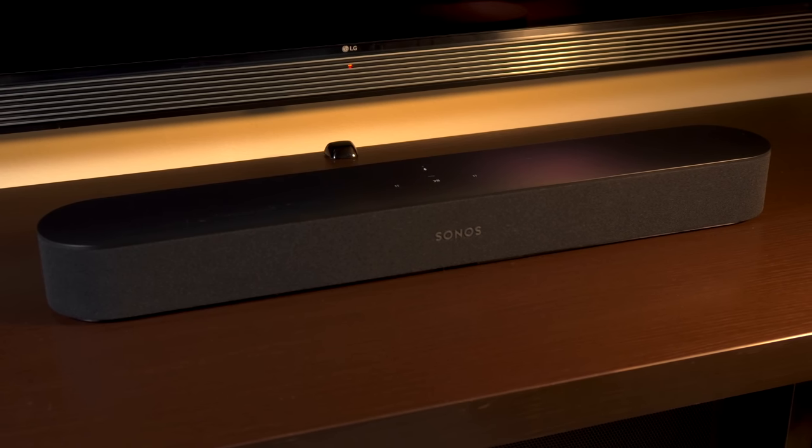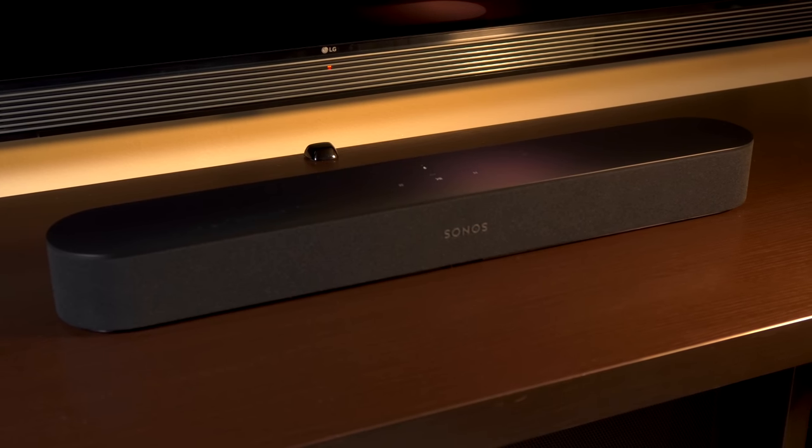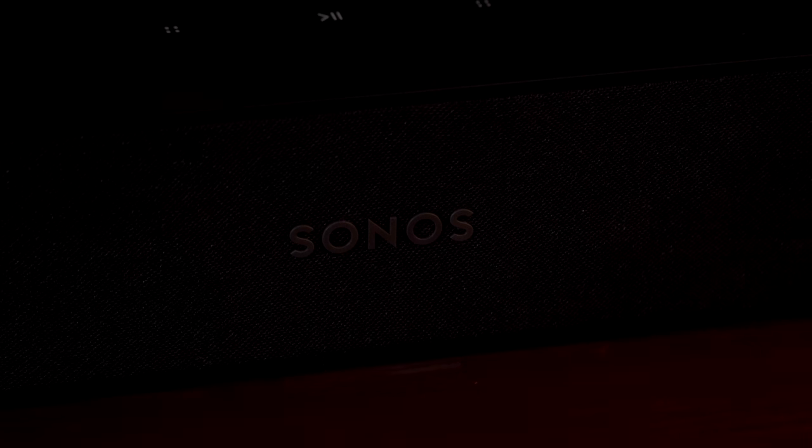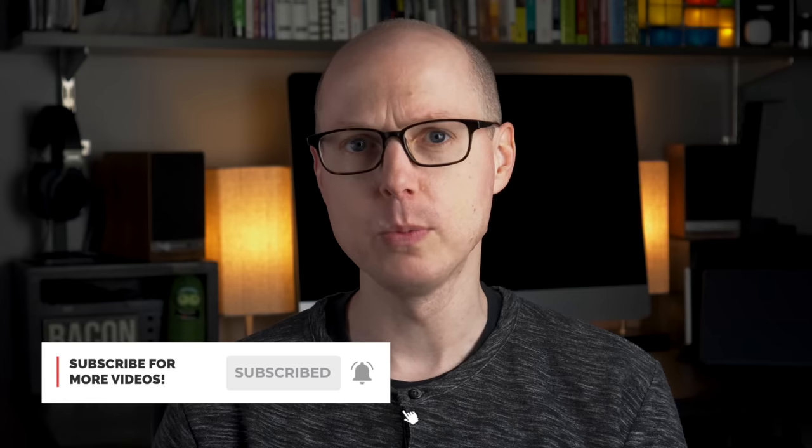If you haven't seen my full review of the Sonos Beam, you can watch it here, and I'll also link it down in the description. Sonos has created a home theater speaker at a price point that's a little more mainstream than their other offerings. If you're using a Beam in an appropriately sized room, it'll give you a rich, room-filling sound. You definitely feel like the dialogue is coming from the center, while music and ambient sounds are spread throughout the listening area. The soundstage is much wider than I was expecting.